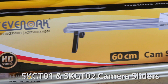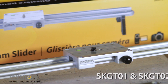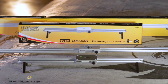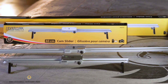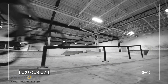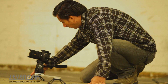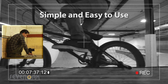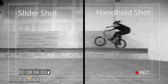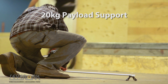Sevenoak camera sliders are available in two lengths. The SKG-T01 is a compact 60 centimeters, while the SKG-T02 provides an amazing range of 120 centimeters. Sevenoak sliders have all the features you need to create smooth panning shots, while the simple design provides the user with a comfort level even when being used for the first time. Both sliders can support a payload of up to 20 kilograms, so no matter what camera you choose to use, it will be able to support it.